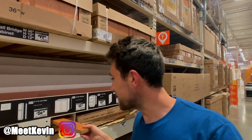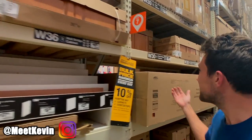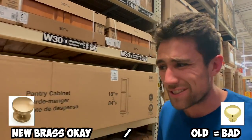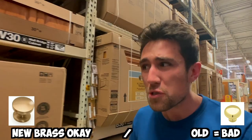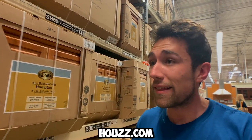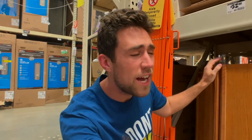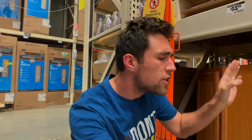By far the biggest noob mistake is buying dated stuff — spending all the time, labor, and money putting in dated cabinets, brass fixtures, or six-panel doors. Before you spend money on a remodel, go to Houzz.com and look up what's actually in style. Nothing's in style for 30 years, but don't get something that's already dated today. I'm a real estate broker and I get clients saying 'Look at these awesome cabinets I just put in' — and I look at it and say 'Bro, it's dated. It created no value.'